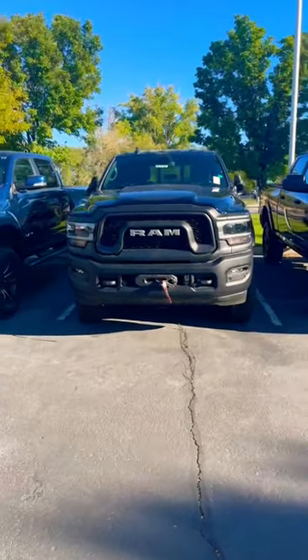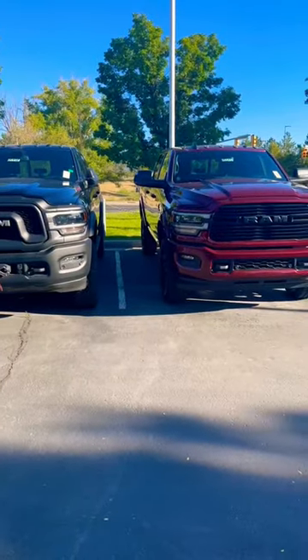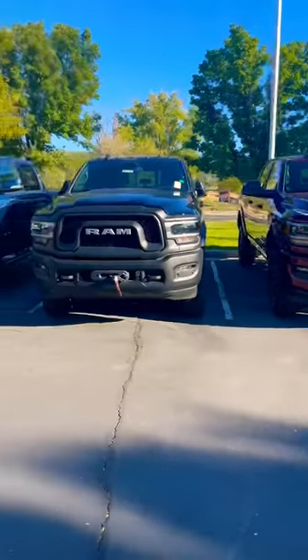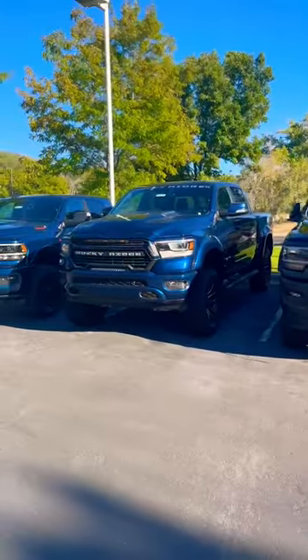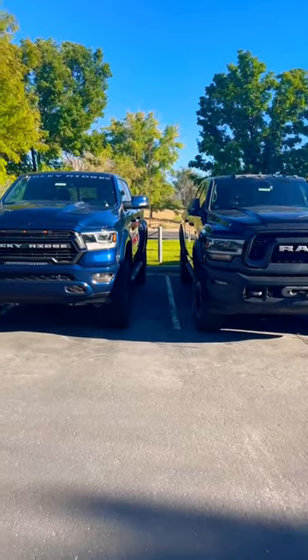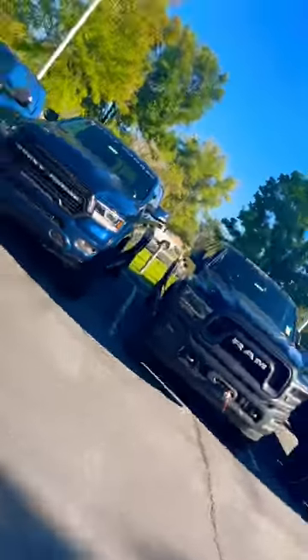The Ram Power Wagon has a factory lift, so you can see these two trucks — this truck sits a little bit higher than the regular Ram 2500 HD. However, here at Larry H. Miller, they have a Rocky Ridge, and if you check out the height difference, this Rocky Ridge is almost the same height as the Power Wagon — actually, I think it is the same height. Pretty cool.